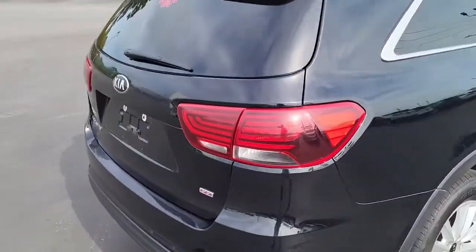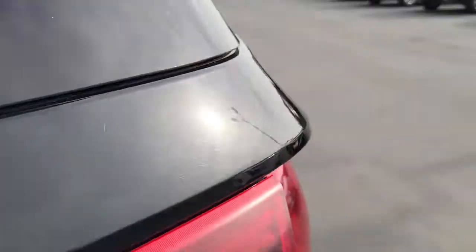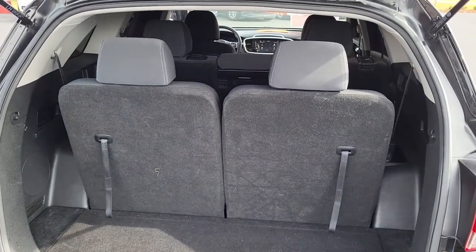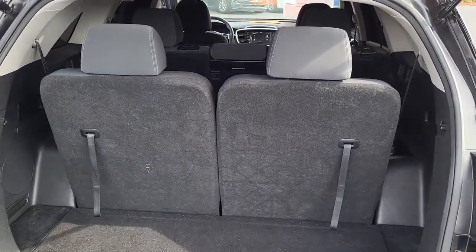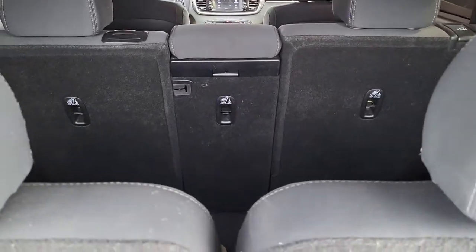I'm going to pop up in the back here and have you take a look. Very good looking vehicle. As you can see it has an additional row of passenger seats. These do fold down as well as the middle row to give you plenty of space.